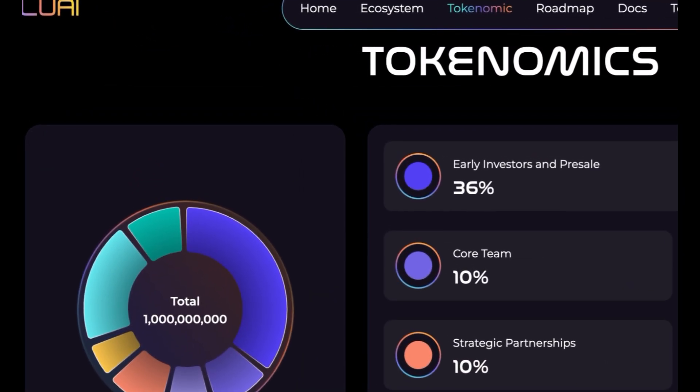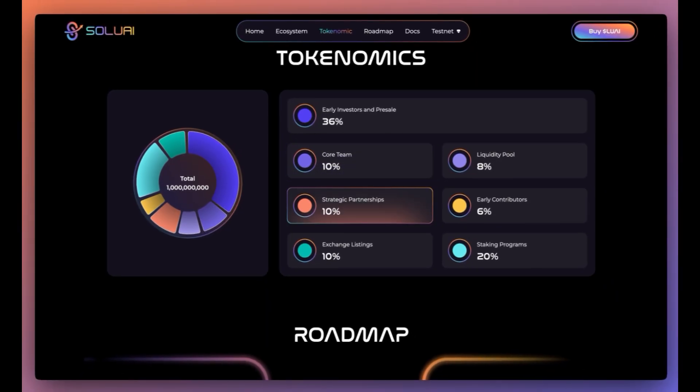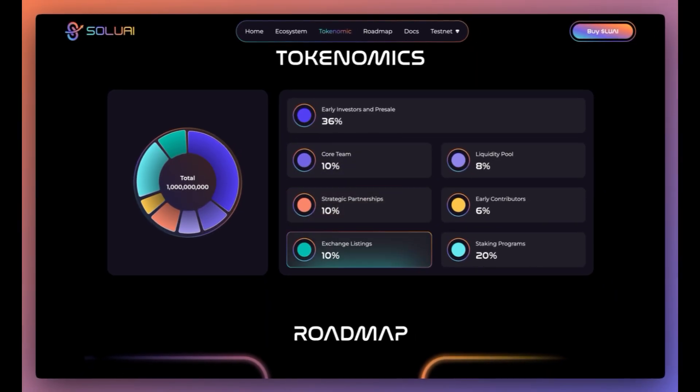Taking a look at the token numbers: total supply is 1 billion tokens. 36% going to early investors and presale, 10% core team, 10% strategic partnerships, 10% exchange listings, 8% liquidity pool, 6% early contributors, and 20% staking rewards.